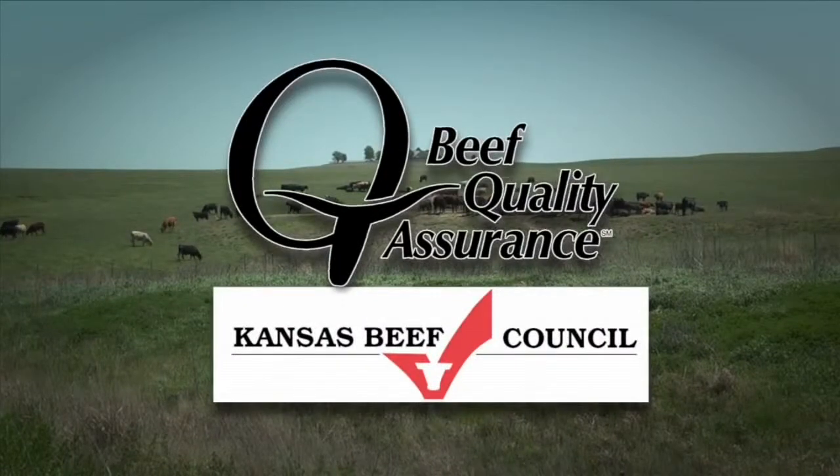This segment is brought to you by the Beef Quality Assurance Program and the Kansas Beef Council — improving animal care and beef safety for more than 20 years.